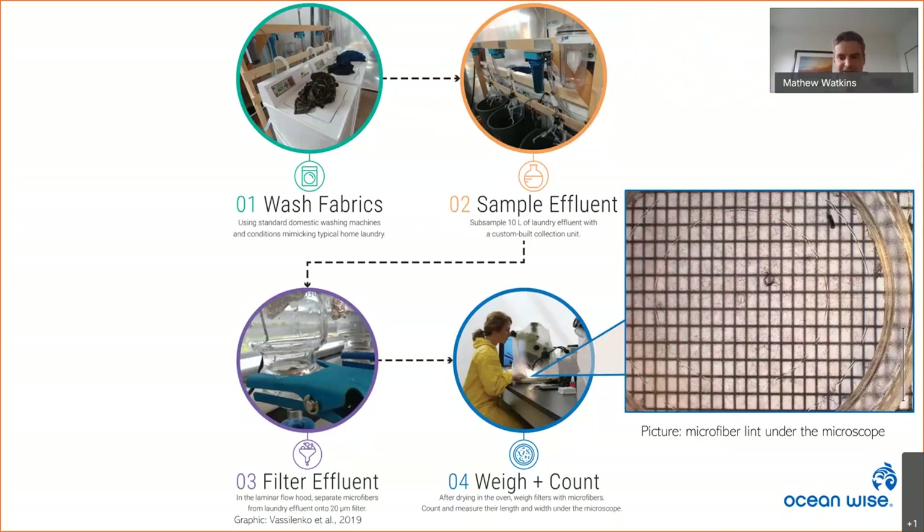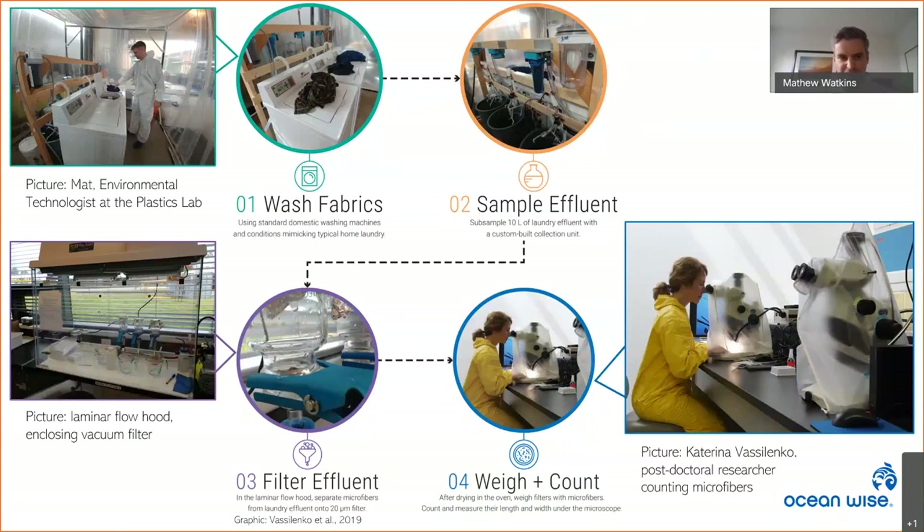An even trickier part proved to be counting the microfibers — it was not practical to count one, two, three... six thousand. Instead, we used a grid, and a random number generator told us which squares to look at — typically a minimum of four. We then counted each fiber within those squares and used the surface area of the sample filter to calculate the total number of fibers. At all stages we mitigated for background contamination — I wore coveralls when running a wash, and the machines were enclosed in a tent made of non-fibrous plastic sheeting.